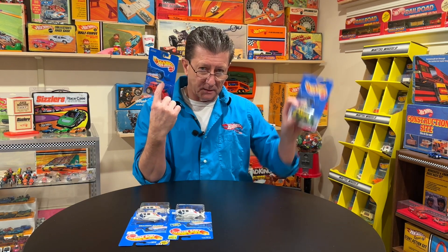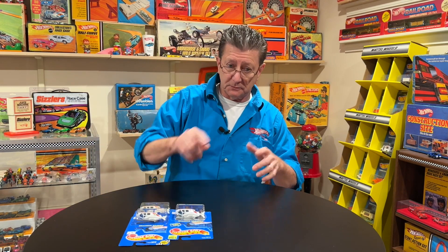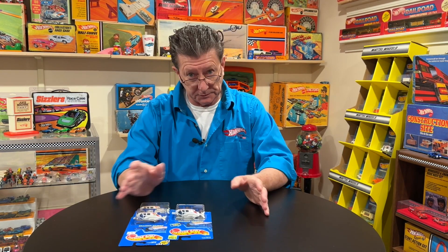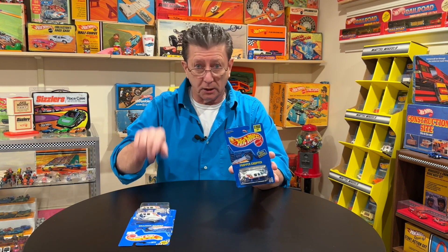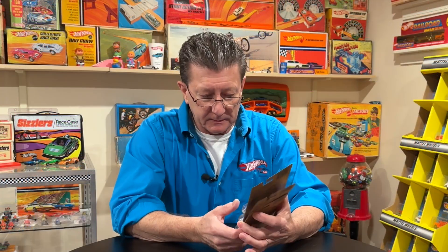I can't tell you how many times I have seen an ad or looked up on eBay for blue cards and it's blue and white cards. Those aren't blue cards — these are blue cards: all blue with a white collector number at the bottom. That's your lesson on blue cards. Blue cards are all blue with a white collector number in the lower right-hand corner as you're looking at the package.